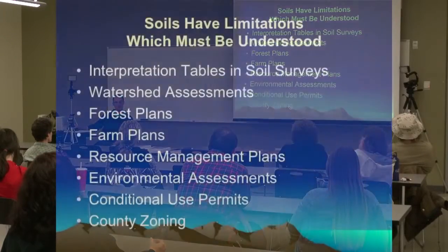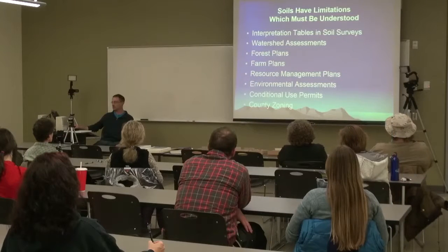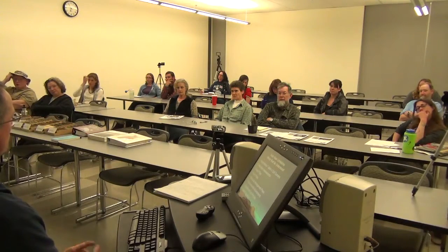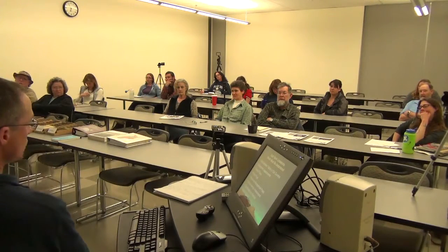Soil surveys get used in a lot of different things. Anybody who's worked with land management — personally or with a government agency — almost always has to deal with soil survey data. In county planning, especially in Klamath County, they're being looked at more and more closely, especially with water management. I just found out that the Bureau of Reclamation uses the water table data in that old book to generate payment rates for the water bank program — data tied to a lot of dollars. It's kind of scary because that data has changed quite a bit.